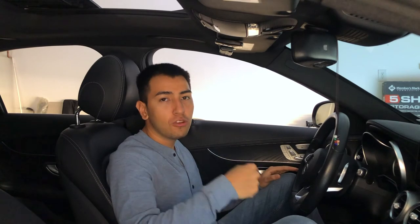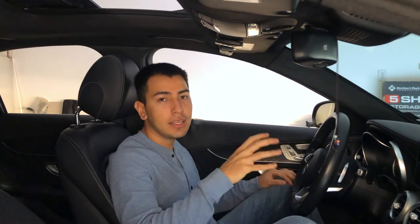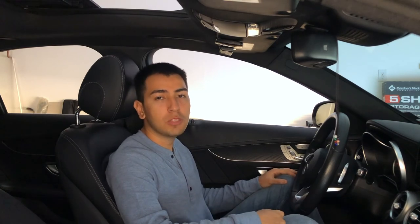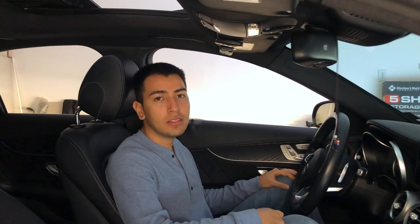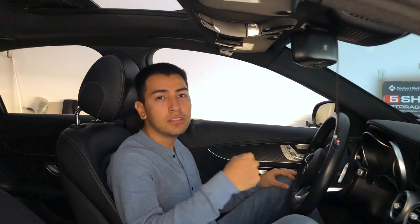So that's pretty much it for the video — those are the 23 things that every guy needs in his car. Hopefully you enjoyed it, and if there's anything that I missed, go ahead and put it in the comments below so I can see it and other people can see it. Please subscribe to the channel — I'm going to be uploading more great content. Thanks again and see you for the next one.